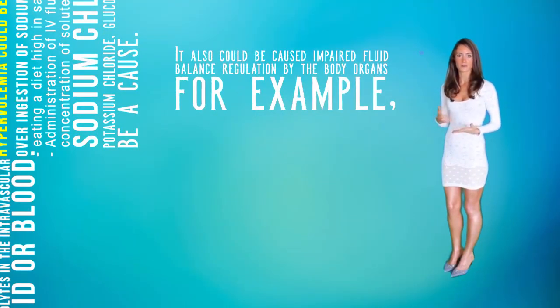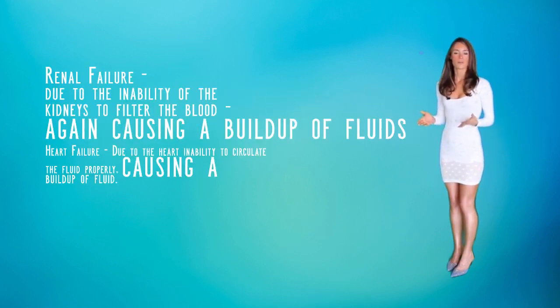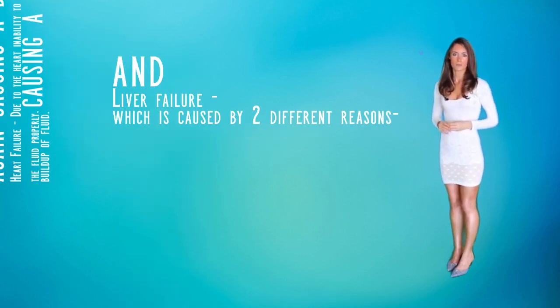It could also be caused by impaired fluid balance regulations by the body organs. For example, heart failure, due to the heart's inability to circulate the fluid properly, causing a buildup of fluid. Renal failure can be another cause, due to the inability of the kidneys to filter the blood, again causing a buildup of fluid.